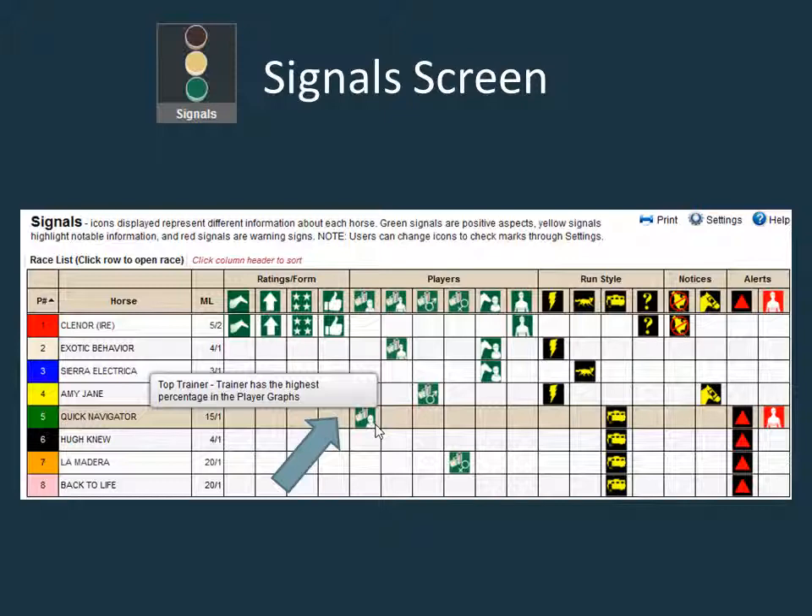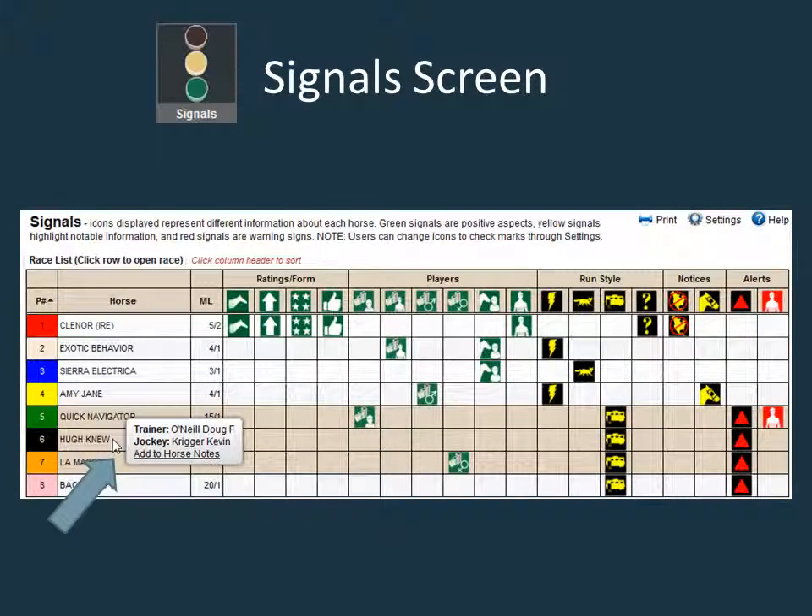A tap on a touch screen device on a symbol in a row will also work. Mousing over a horse's name, or using a tap on a touch screen device, will bring up the name of the trainer and jockey and provide a handy link to add a note about the horse that will then be displayed on the note screen.